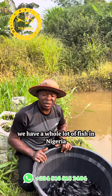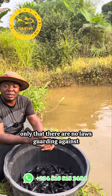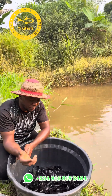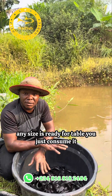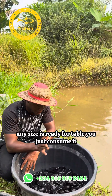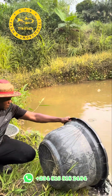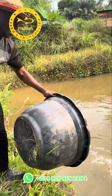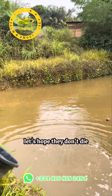We have a whole lot of fish in Nigeria, only there are no laws guarding against overfishing. Even in my place, you just take fish from the river — any size is ready for the table, you just consume it. Let's hope they don't die.